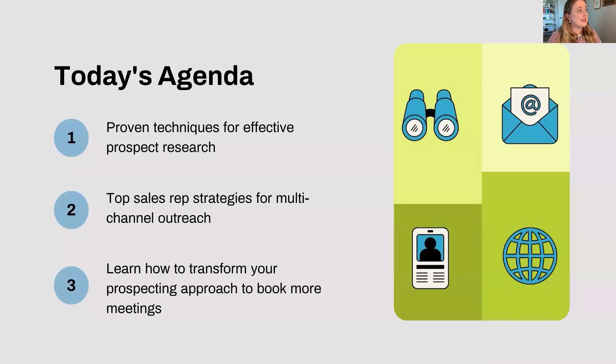Today's agenda: we're going to talk through proven techniques for effective prospecting research — research and efficiency. We'll go through strategies for multi-channel outreach, covering LinkedIn, cold calling, and cold emailing. And we'll talk about how to transform your prospecting approach to book more meetings, because it really does start with your mindset. Before we dive in, I'd love to know who's in the room — SDR, AE, manager, leader? Let us know in the chat where you're calling in from.